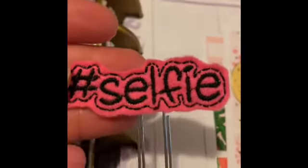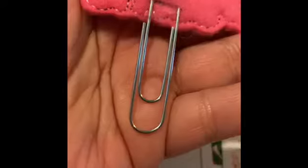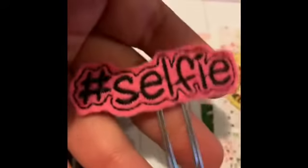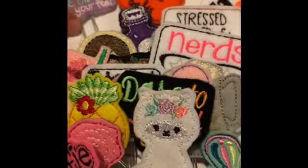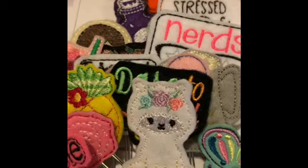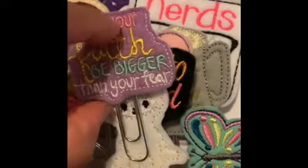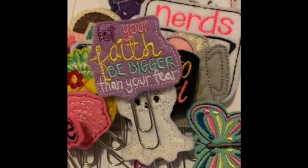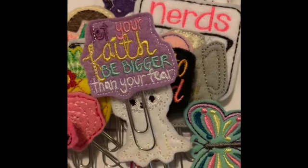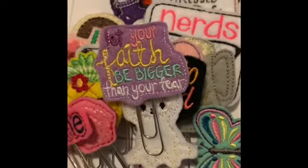And last but not least, it says 'Selfie, hashtag selfie' — I thought that was cute so I went ahead and ordered that one. Thank you for watching and I hope you liked what I had to share. My PR freebie is 'Let your faith be bigger than your fear.' Use code BECCA15 and you'll get 15% off, and mention any of the PR girls and you'll get their freebie. Have a great day, bye!